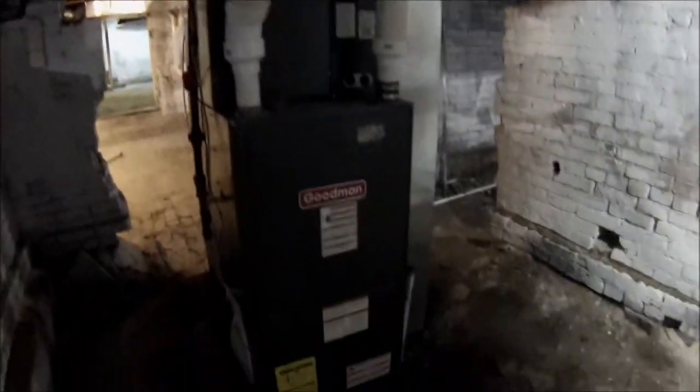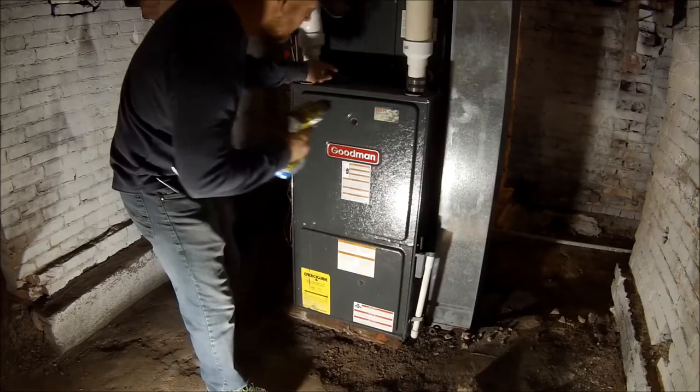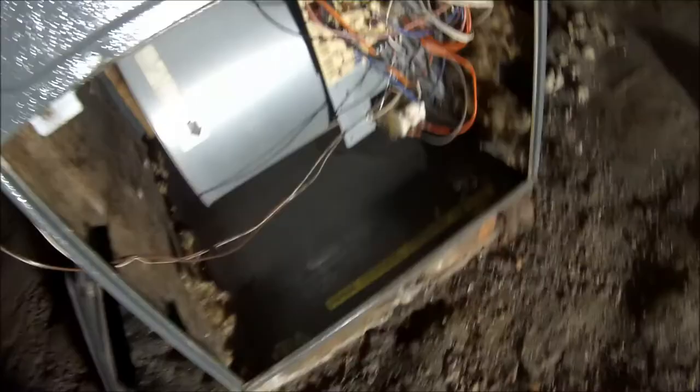He worked his way in here where the motor is. I'm not sure how he got into the motor, but we're gonna find out. Here's my heater right there. I'm gonna take the cover off. So we took the cover off and you can see he was trying to bite his way out right here — you can see all this damage; this wasn't like this the other day.